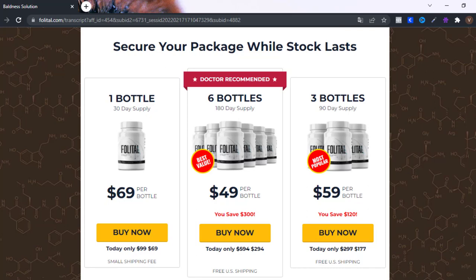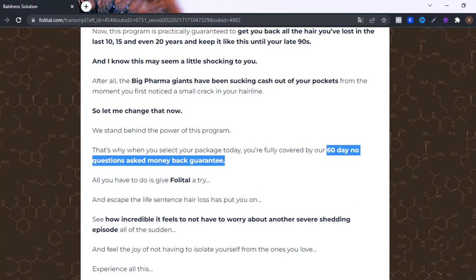Now I have a very good thing to tell you — this product has a 60-day guarantee. Yes, 60 days. So if you are not satisfied with the product, you can ask for your money back.